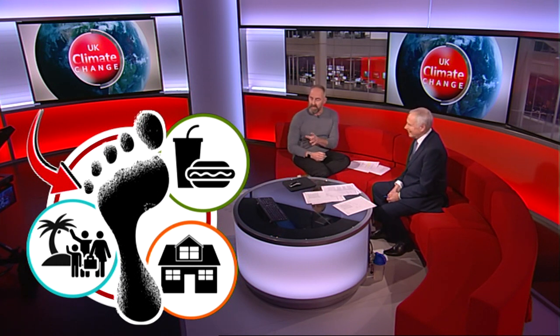My entire carbon footprint was measured last year at 8.9 tonnes. That's about 40% less than average for somebody living in the UK, because I don't have a car and because I use green energy in my home. Here's our carbon guru, Professor David Monn from the University of Warwick, to explain why that's important.